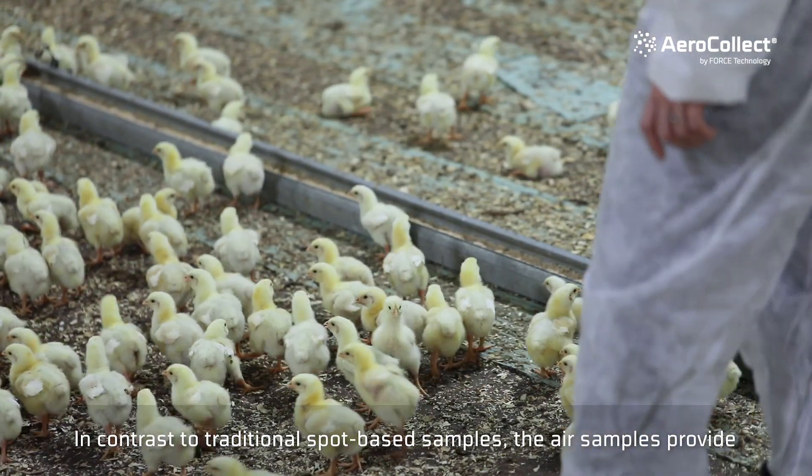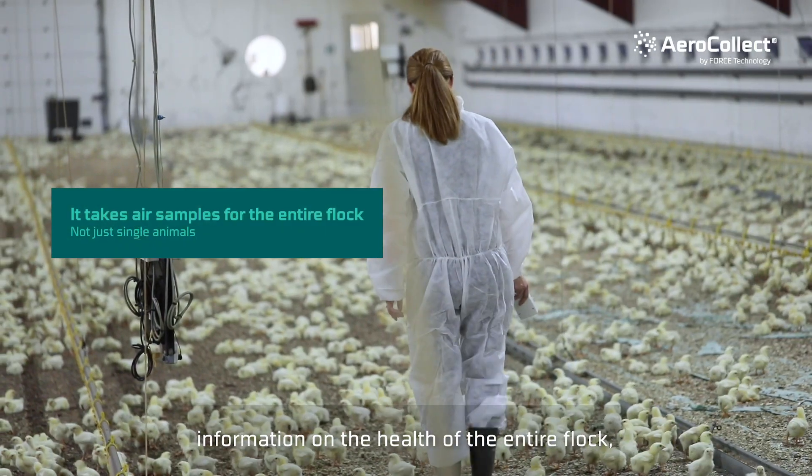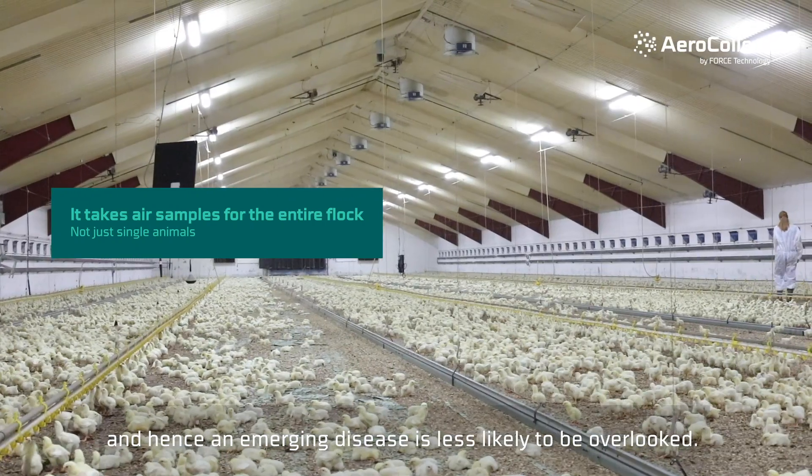In contrast to traditional spot-based samples, the air samples provide information on the health of the entire flock, and hence an emerging disease is less likely to be overlooked.